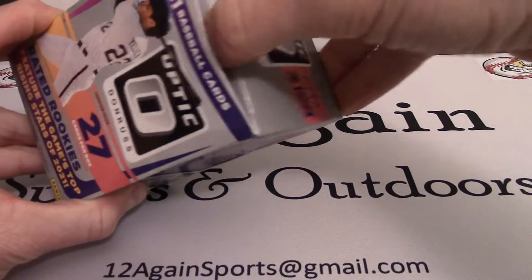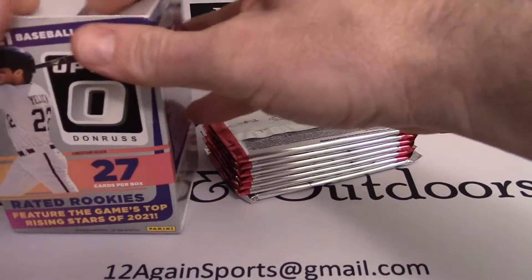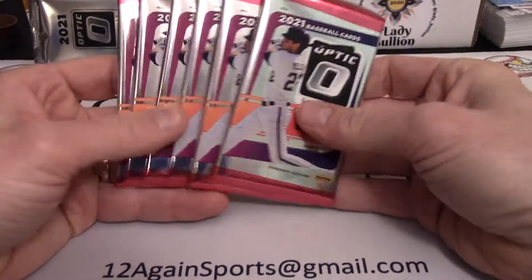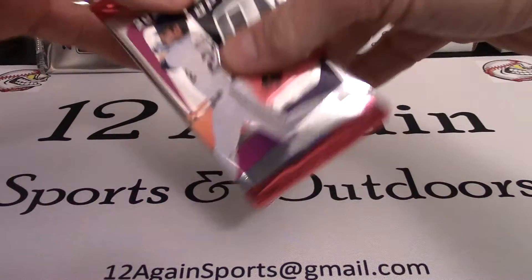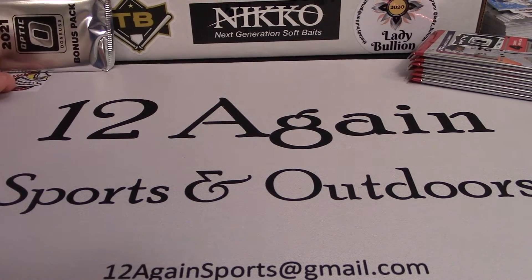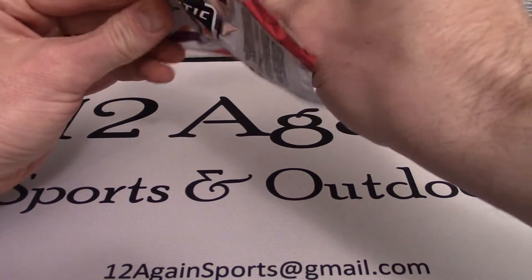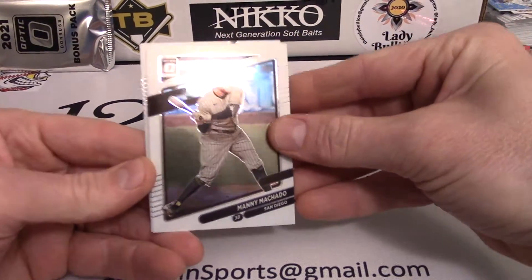I kind of got snookered into this a little bit — it's my own fault. I picked this up at Walmart on a recent run, and when I went to ring it up it was quite a bit more expensive than I had figured. But I was like, you know what, I may not find any more of it. Our bonus pack is right there — I'm going to keep it on camera so you know I'm not pulling any switcheroo. This is going to be a fairly quick rip; there are only four cards to a pack.